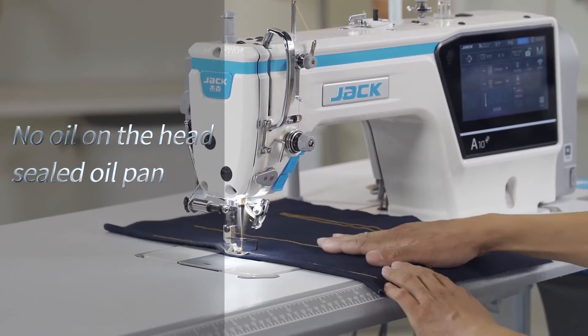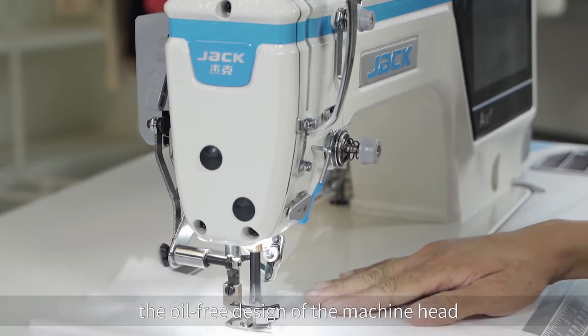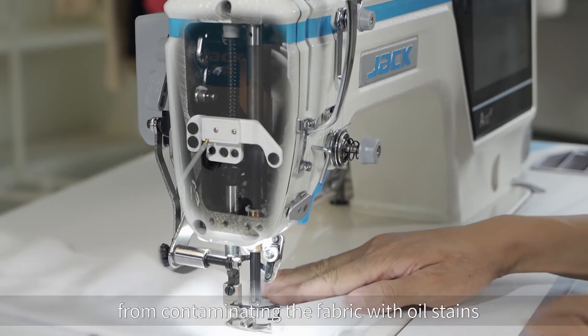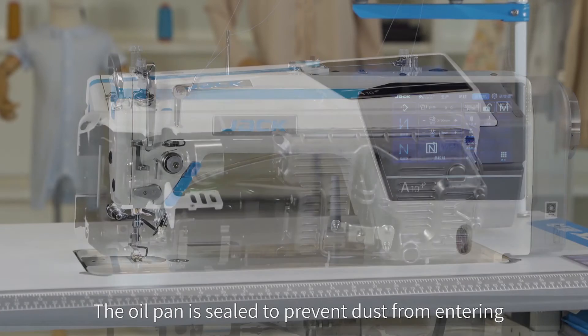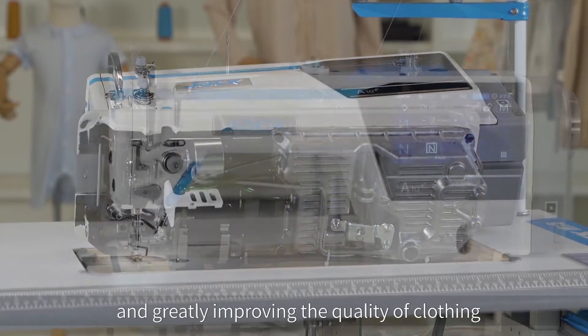No oil on the head. Sealed oil pan. The oil-free design of the machine head can effectively prevent the needle bar movement from contaminating the fabric with oil stains, making sewing safer. The oil pan is sealed to prevent dust from entering, effectively solving the troubles caused by oil stains and greatly improving the quality of clothing.